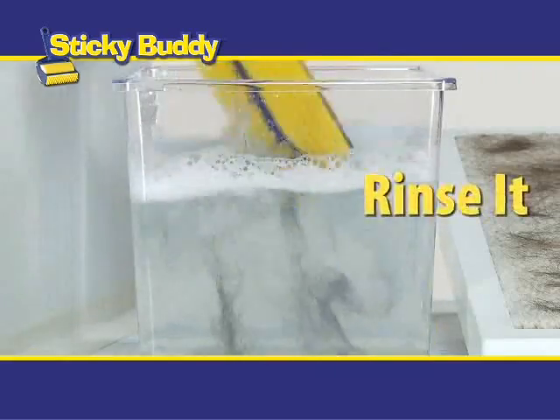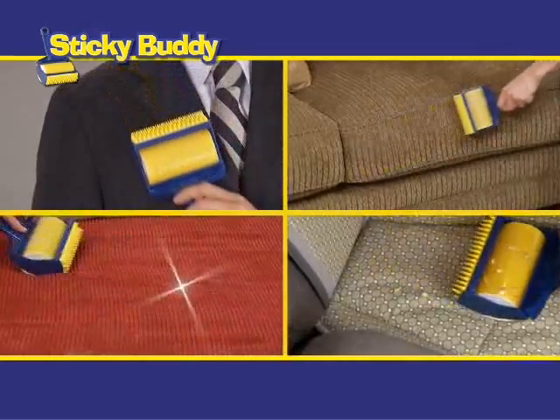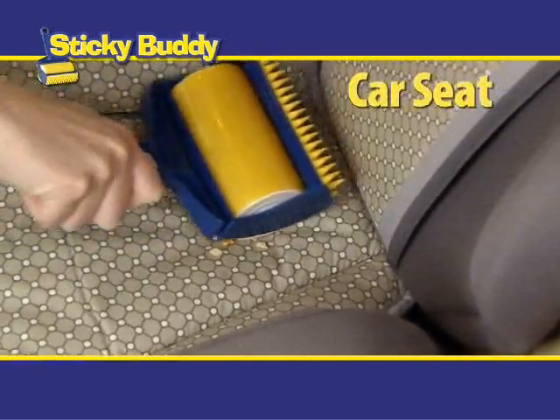Then when it's full and dirty, just rinse it, dry it, and it stays sticky. Clothes, couches, comforters or car seats — keep your interior looking new and say goodbye to crumbs on the car seat.